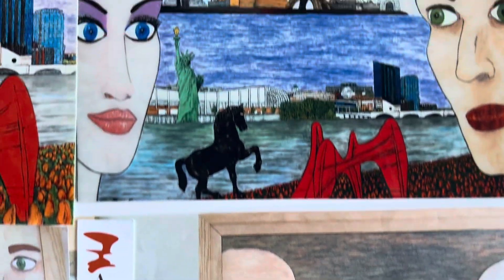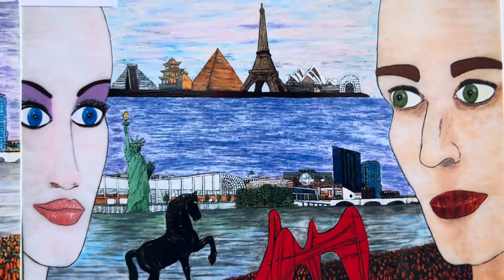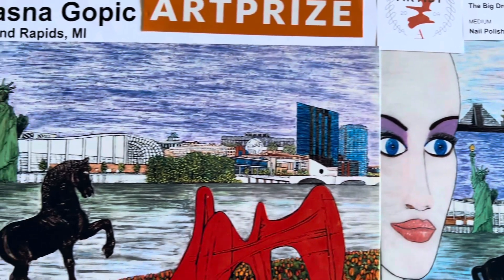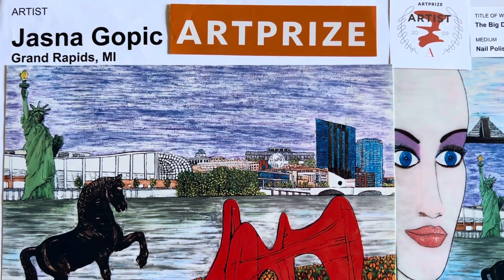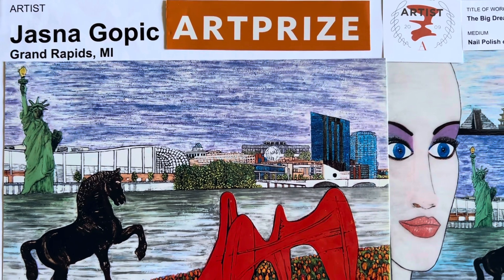But my point was to present the unity of the world, with the title of 'Big Dream.' And this year I will exhibit with the group, which is named 'Lift to the Sky' — a message for the world.